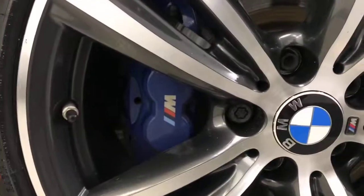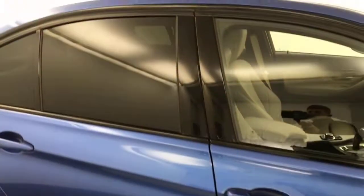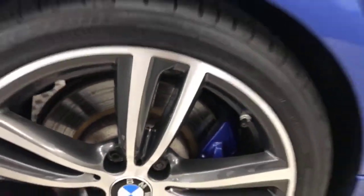diamond cut alloy wheels which are absolutely perfect all the way around. You've got the nice M Sport brake calipers, tires have got loads of life left on them, paint down the side is super clean, privacy glass on the rear windows, and the wheels are absolutely perfect.